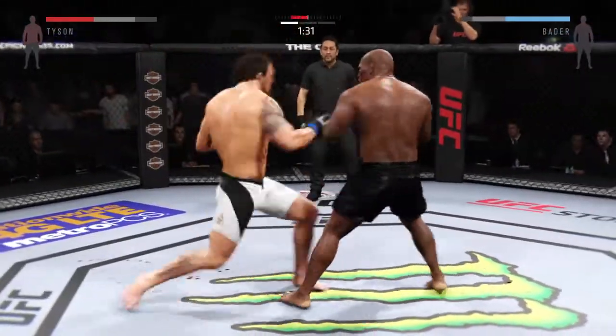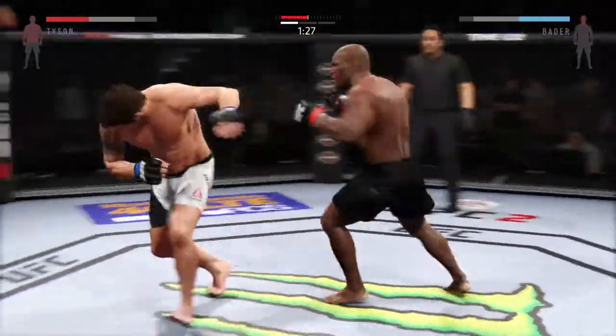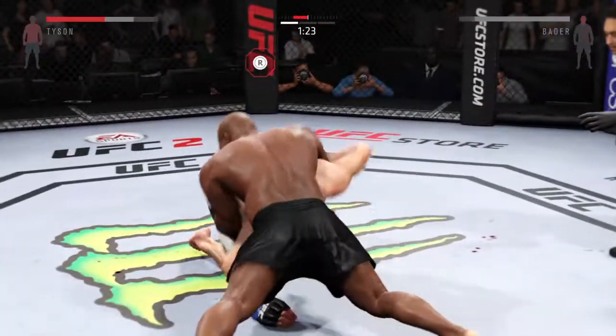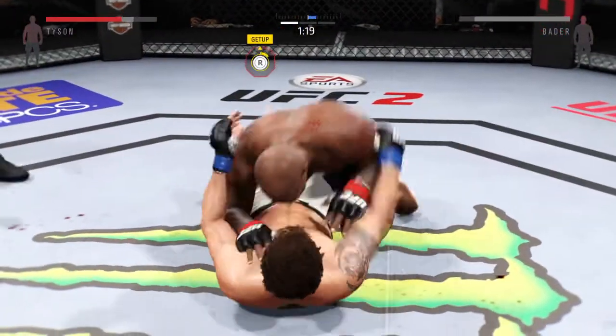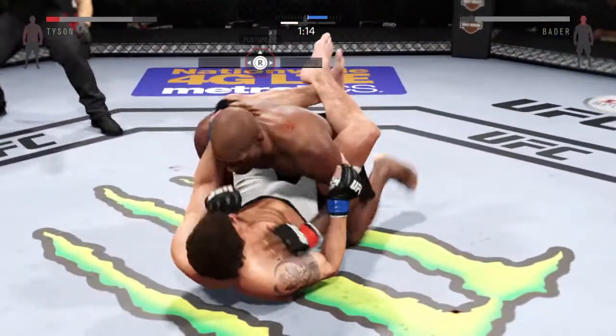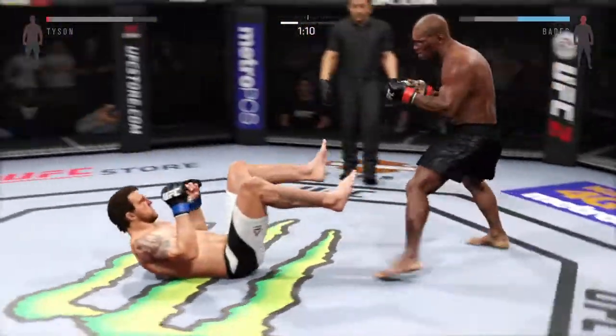Big left hand. That's a heavy body kick. These are big strikes. Solid jab! In half guard position. He comes over the top to the head and connected with that punch. That right eye has really started to swell.